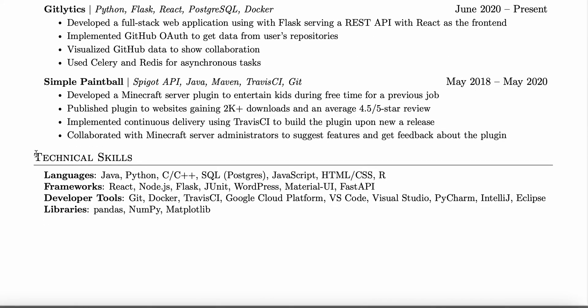For the technical skills section, you put the languages you know, the frameworks, developer tools, and the libraries. When you're starting out, you don't know most of this. For example, I have no idea how to use R, or Flask, or JUnit.